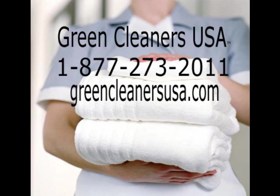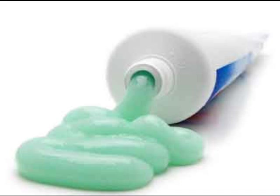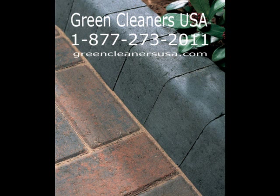Sodium percarbonate has thousands of uses and applications, and it's a main ingredient in a multitude of cleaning products. Sodium percarbonate is the bleaching agent in your laundry detergent, the cleaner and whitener in your toothpaste. It sterilizes the vegetables in your grocery store.